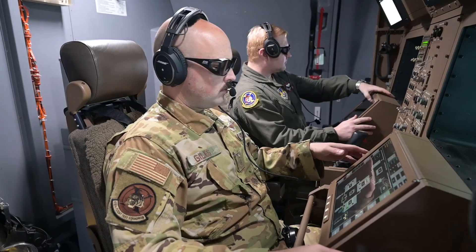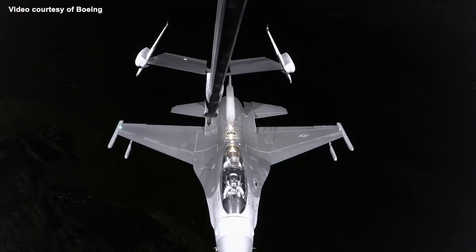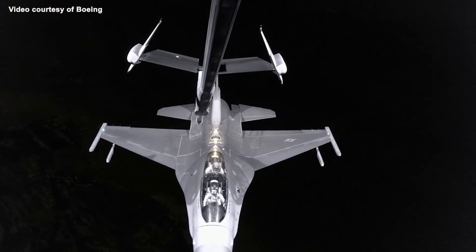We wanted to test this at night over the water with low luminosity — meaning the moon had set and there was no light out there. This is a very challenging case for the cameras to be able to see a receiver aircraft. Pilots tend to like nighttime testing because you're able to just focus on what's going on underneath your airplane and don't have to worry about what else is around you.